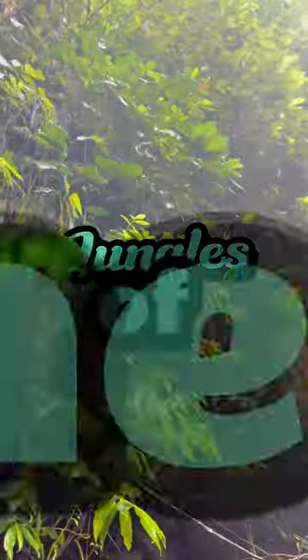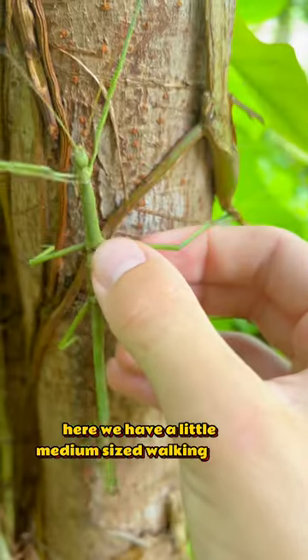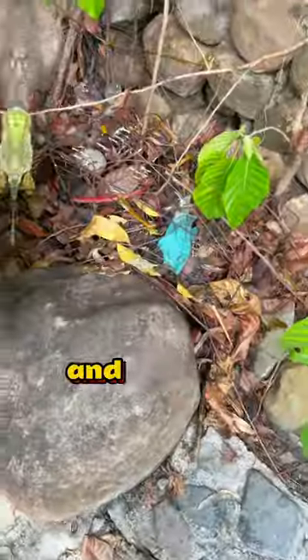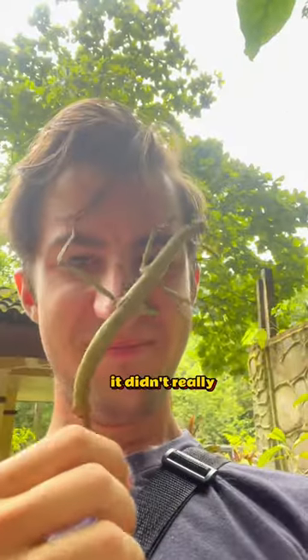Today I'm doing some exploring in the jungles of the Philippines. Let's see what we can find. Here we have kind of a smallish walking stick, here we have a little medium-sized walking stick, and then an absolutely massive one that I let crawl on my face. It didn't really feel great.